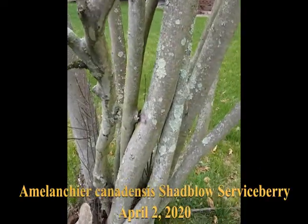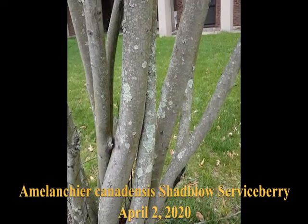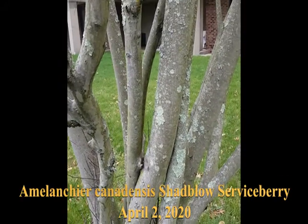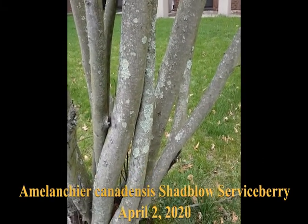It's called Shadblow serviceberry. Shad, as you know — or maybe you don't know — are fish. They're a migratory fish that swim up into rivers like the Delaware to spawn. It's a member of the herring family. They spawn in the spring.